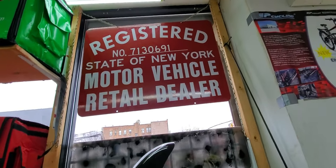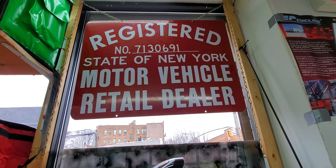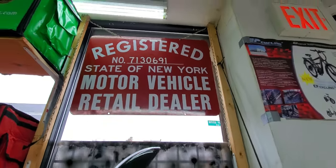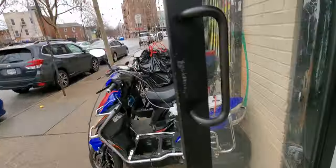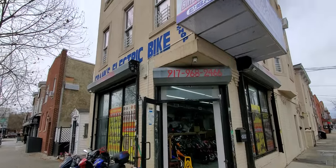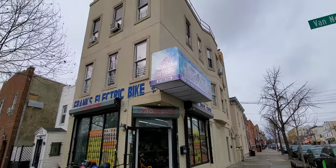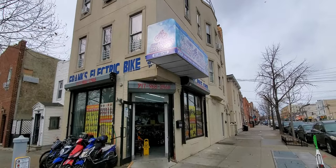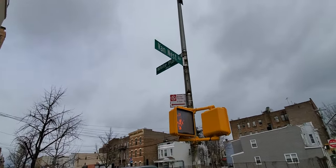Motor vehicle retail dealer — wow, you can come and get your bike inspected in here! Let me get my bike inspected, stop playing! Yo, you get your bike inspected over here y'all in the Bronx. Look at where we at — I'm gonna show y'all, we at Van Ness Avenue.